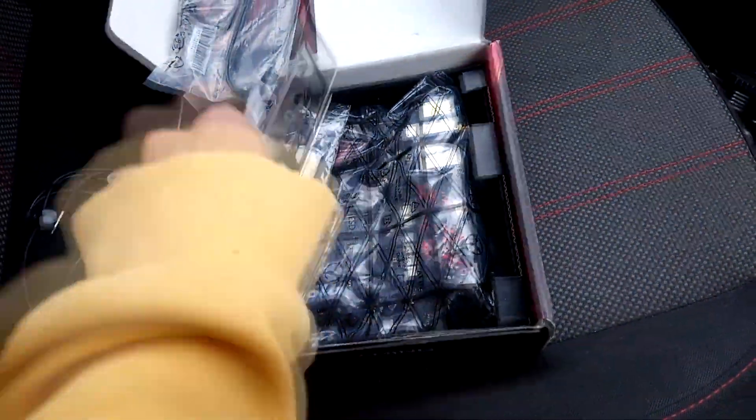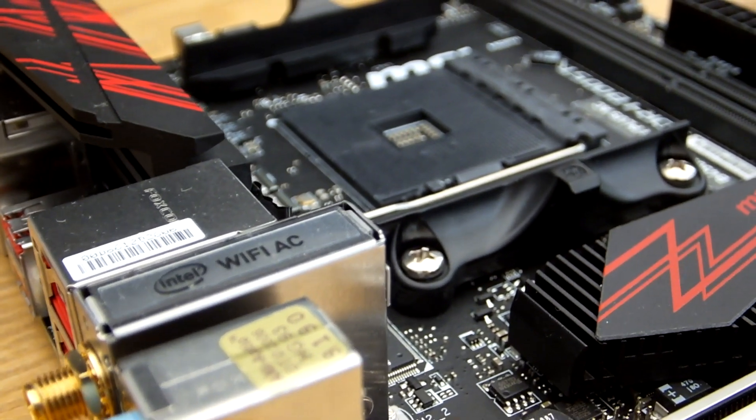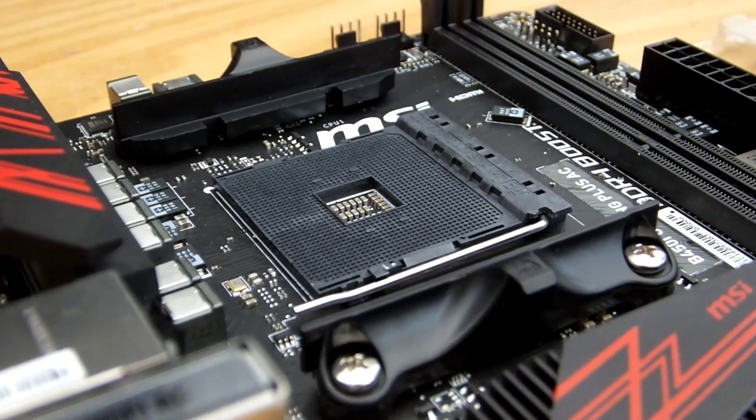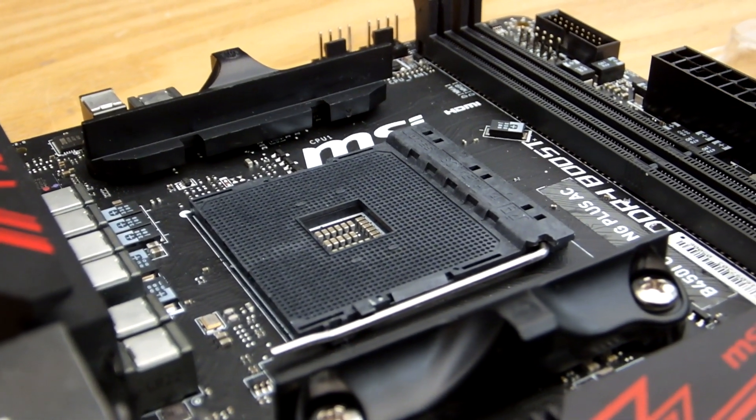I knew moving onto Ryzen was inevitable. Even though I could upgrade my 2500K to an i7, I craved a more significant upgrade — meaning there's still room for a 3900X, and Ryzen 4th gen as well.